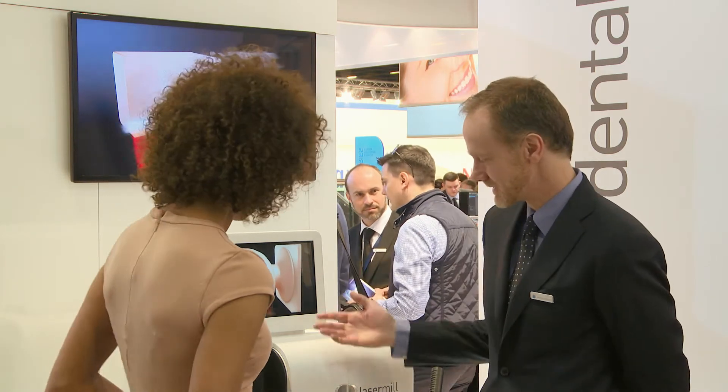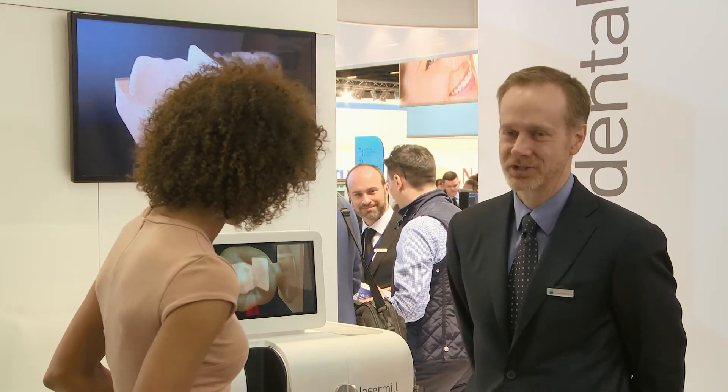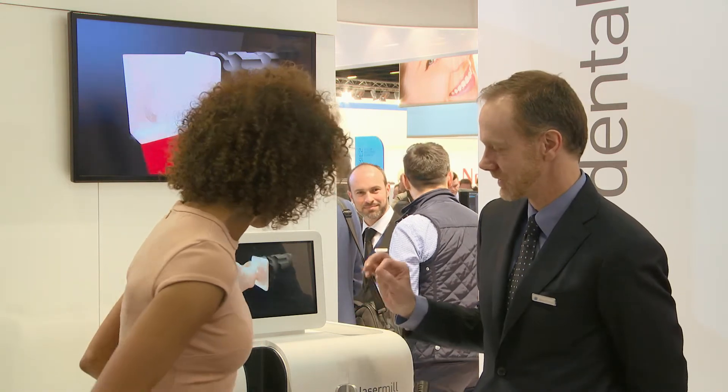Well, first of all, this is the world's first introduction of laser milling. This technology literally uses light to machine ceramic blocks to create a final restoration directly from a CAD file. Unlike a normal milling machine that uses coolant and spindles and water and all these different things to cut, we actually use a beam of light to cut the block. And then after every so many cuts, we measure the block so that we have perfect accuracy of the final restoration.